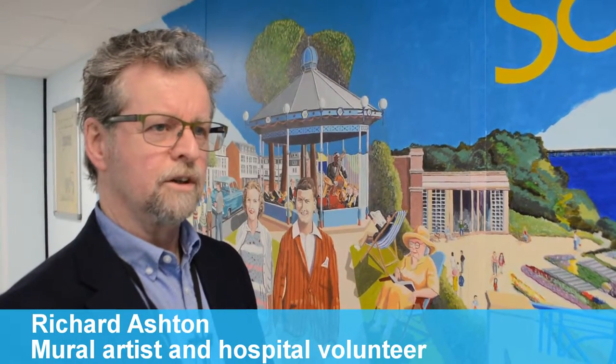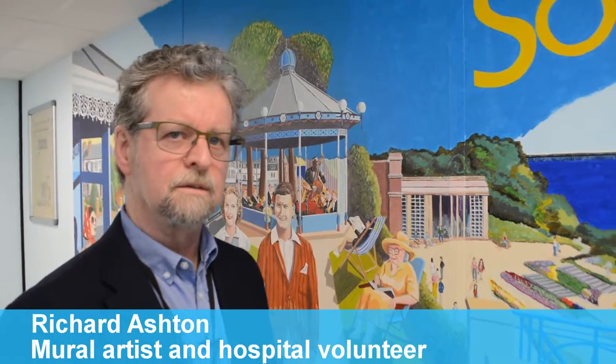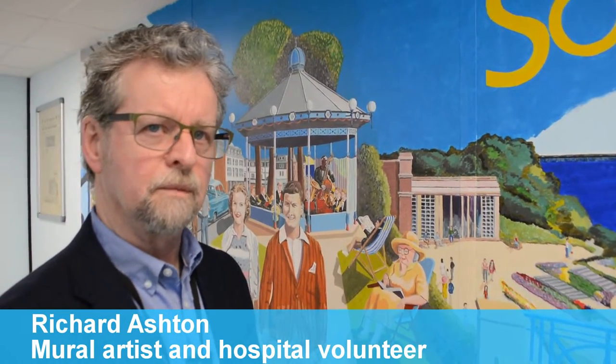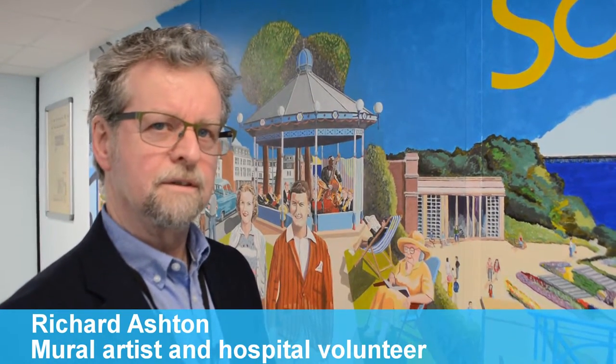I was retired a couple of years ago and after six months I ended up in Southend Hospital with a serious life-threatening disease called Addison's disease, which is basically my adrenal gland not functioning properly. Luckily they saved my life, so I became a volunteer for the hospital and suggested one of my skills would be to produce a mural.